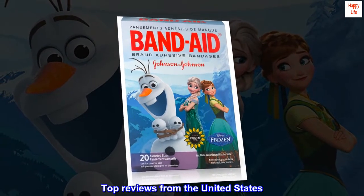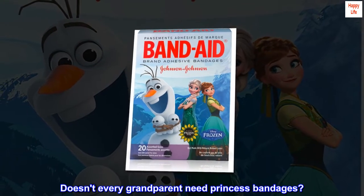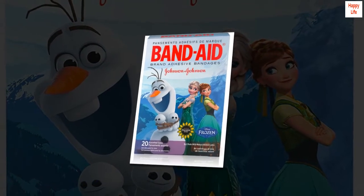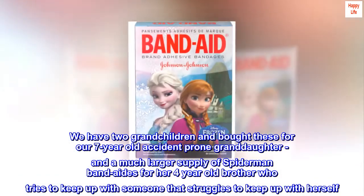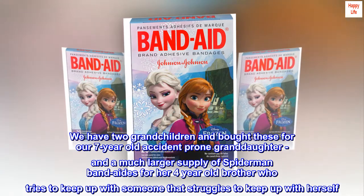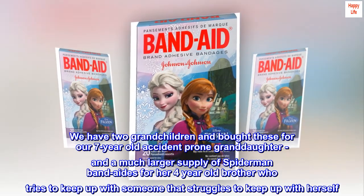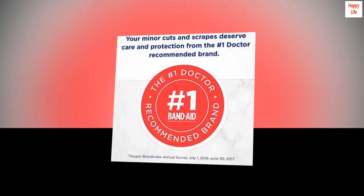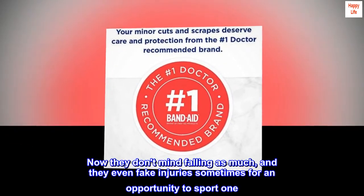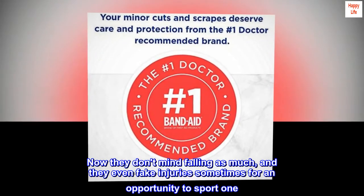Top reviews from the United States: Doesn't every grandparent need princess bandages? We have two grandchildren and bought these for our 7-year-old accident-prone granddaughter, and a much larger supply of Spider-Man band-aids for her 4-year-old brother who tries to keep up with someone that struggles to keep up with herself. Now they don't mind falling as much, and they even fake injuries sometimes for an opportunity to sport one.